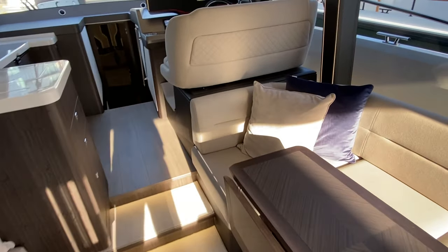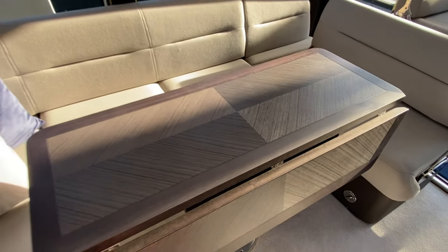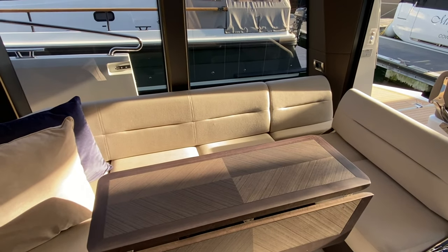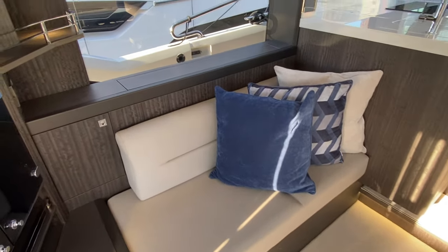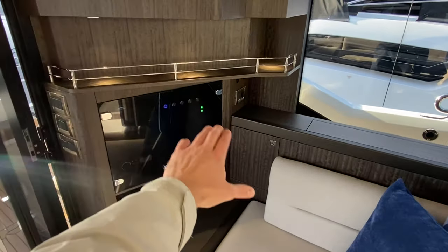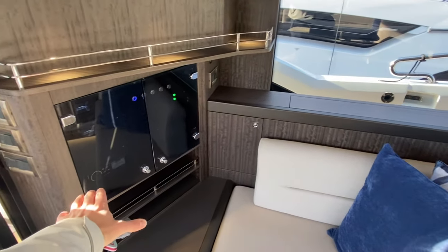Into the saloon, we have a really nice large dining area where the table extends a little bit just to give you more room. It also drops down and we have a cushion infill, so if you wanted to turn it into a bed or a lounging area for a movie, it does have that. Opposite, we have a bench seat with storage above, and beneath the seats we have our electric panel — 230 volt, 12 volt.